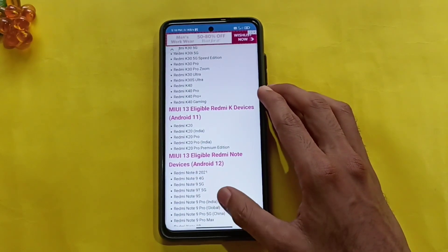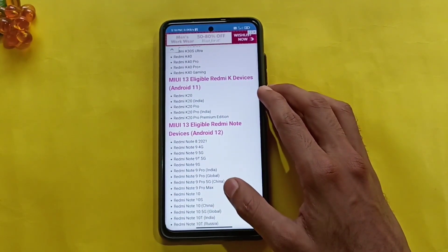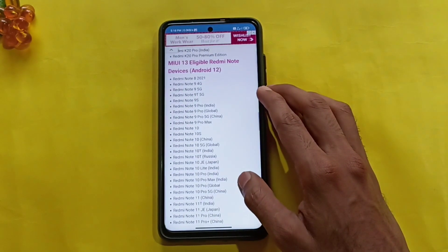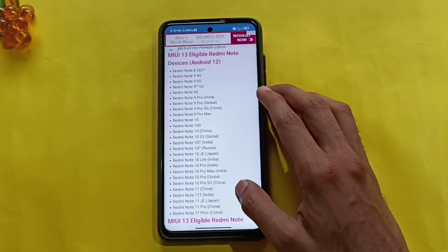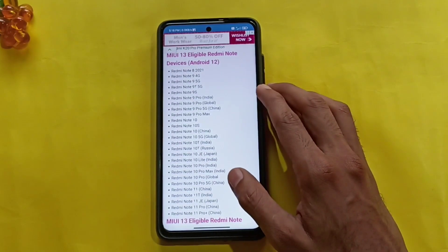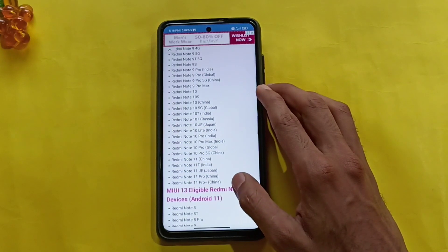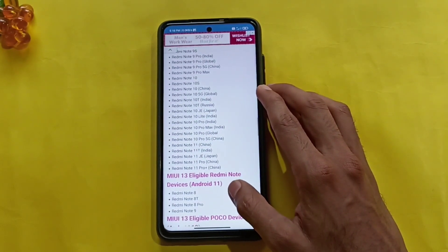This is Redmi Note: Redmi Note 8 2021, Note 9 4G, Note 9 5G, Redmi Note 9T 5G, Redmi Note 9S, 9 Pro India, 9 Pro Global, 9 Pro 5G, 9 Pro Max. Redmi Note 10, Redmi Note 10S, Redmi Note 10 5G, Redmi Note 10 India, Redmi Note 10 Russian, Redmi Note 10 JE, Redmi Note 10 Lite, 10 Pro Max, 10 Pro Global, 10 Pro 5G.